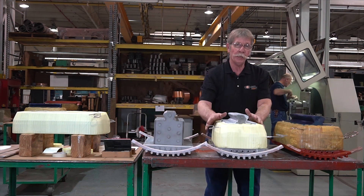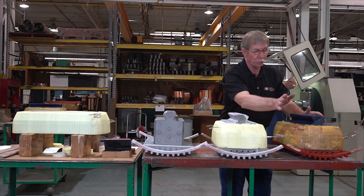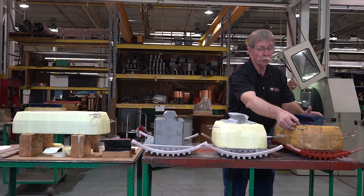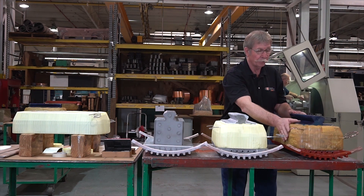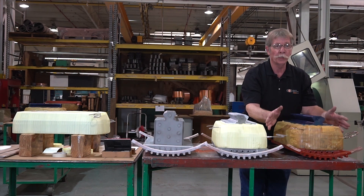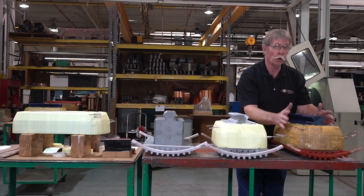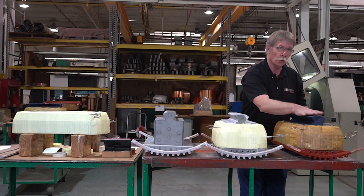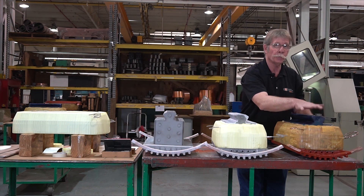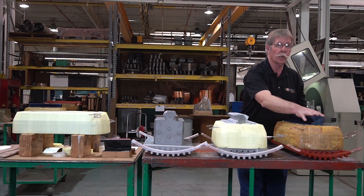The next step of this process would be to go to the VPI process. After the VPI process is done, this is what the coil will look like as a finished product. You can see the felt is hard here — it will not come off of the pole piece no matter how you try to get it off. The only way you can separate this pole piece from this coil would be by going through a char oven. This is a finished coil getting ready to go to the next department, the assembly department, where they would install the coil on the spider and then in the motor.